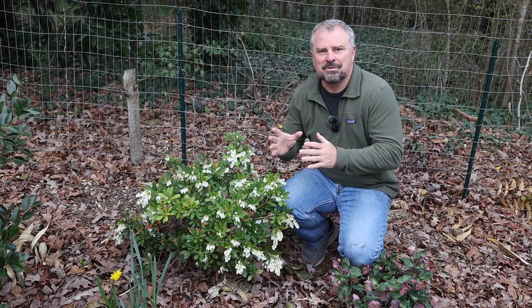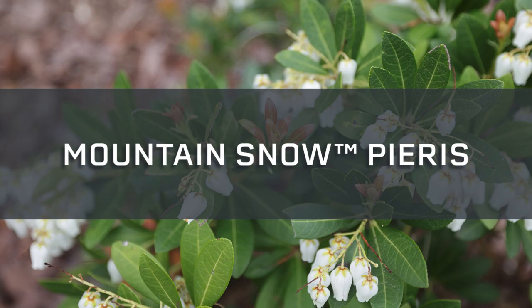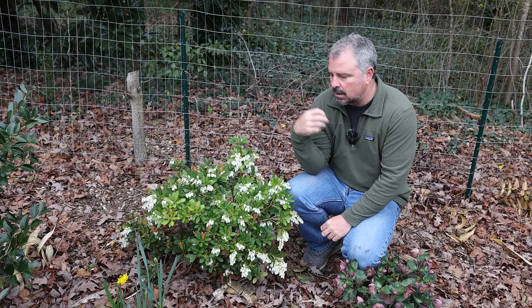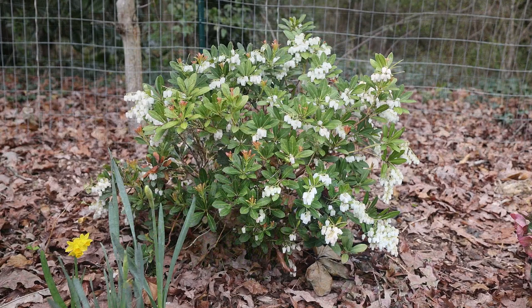Welcome to Garden Plants with Jim Putnam. Let's talk Mountain Snow Pieris. This is Mountain Snow Pieris from the Southern Living Plant Collection. This one was selected for its heat tolerance, and here we are down in zone 7B in a very hot and dry space, and this one is performing really quite beautifully in the landscape. This is an evergreen shrub that really has 12 months of interest.